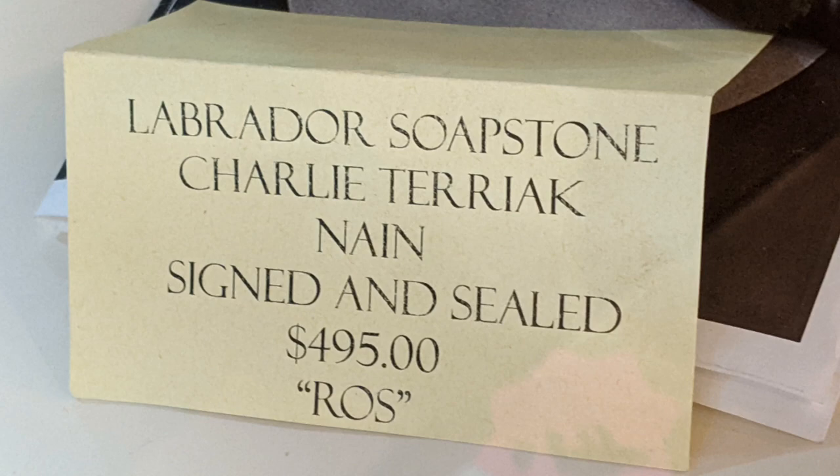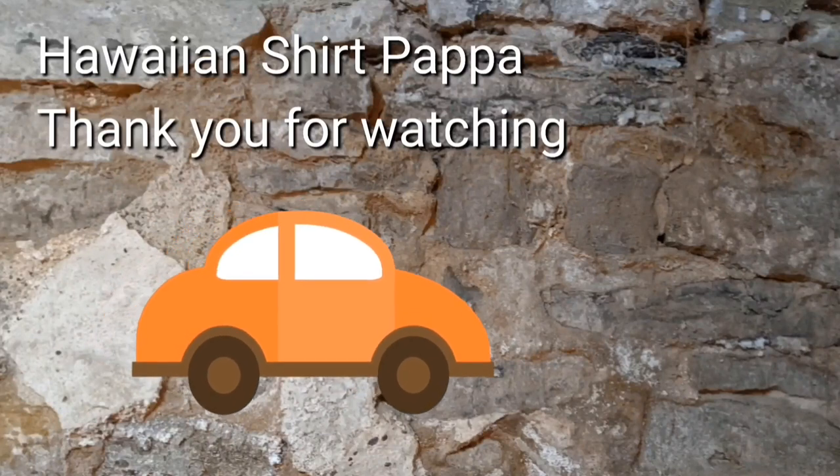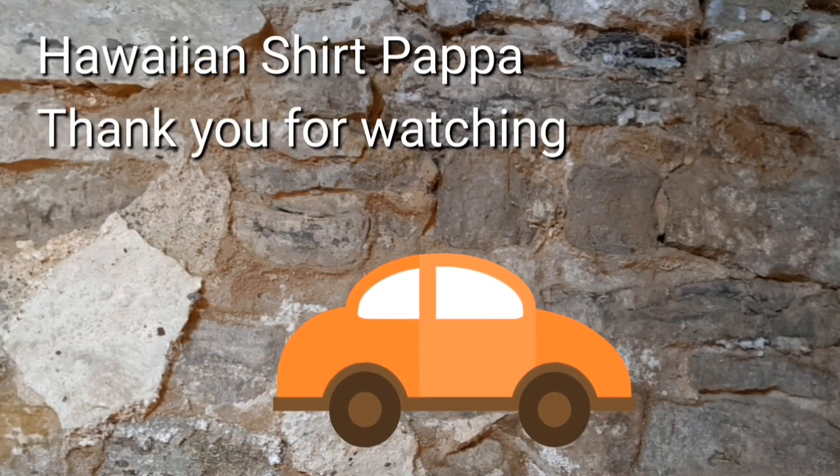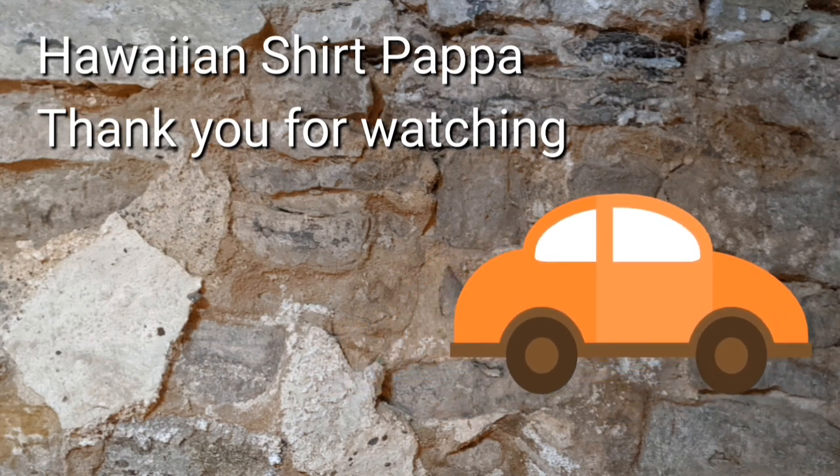Labrador soapstone. Thanks a lot — hope you enjoyed that. Give us a like and a subscription, and maybe even a ding of the bell so you get notified.